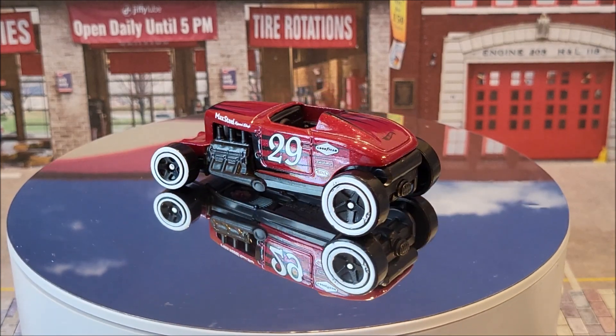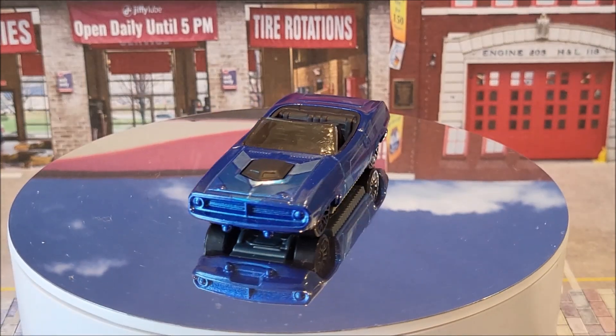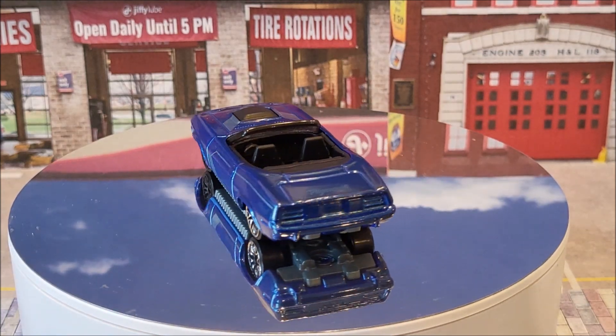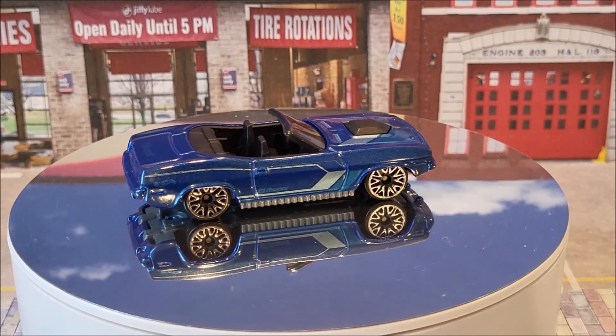This casting originally came out in 2022. This is the '70 Plymouth Barracuda. You're going to find three color variations this year — one is going to be a Kroger exclusive. This blue, a red, and I'm not sure what the Kroger exclusive color is. This casting originally debuted in 1997.